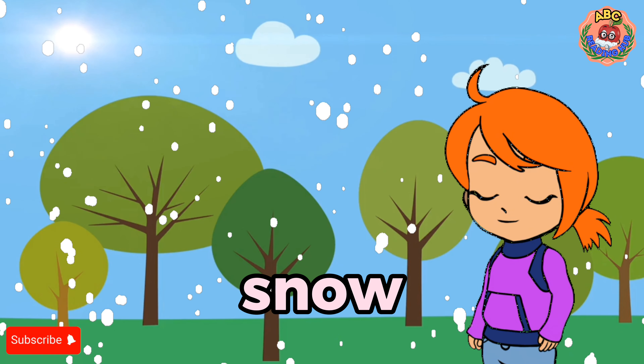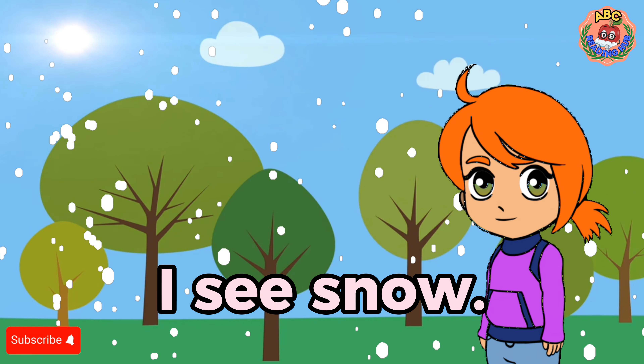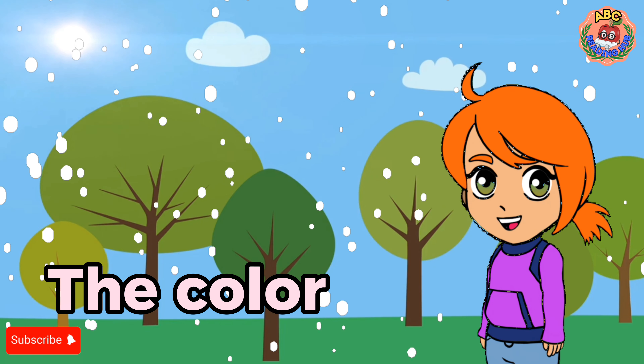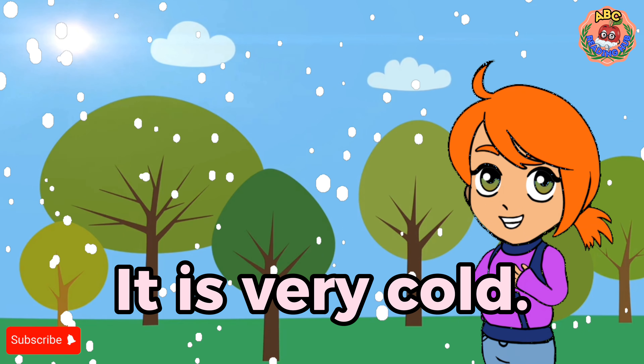Snow. I see snow. The color is white. It is very cold.